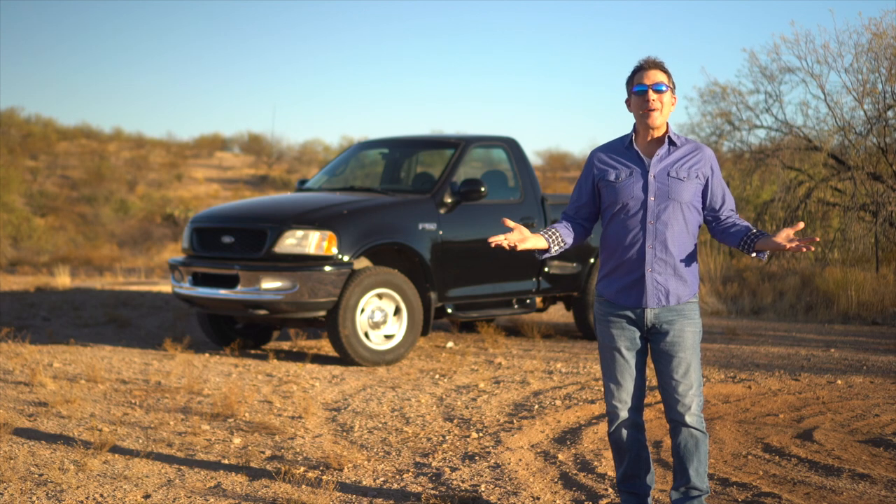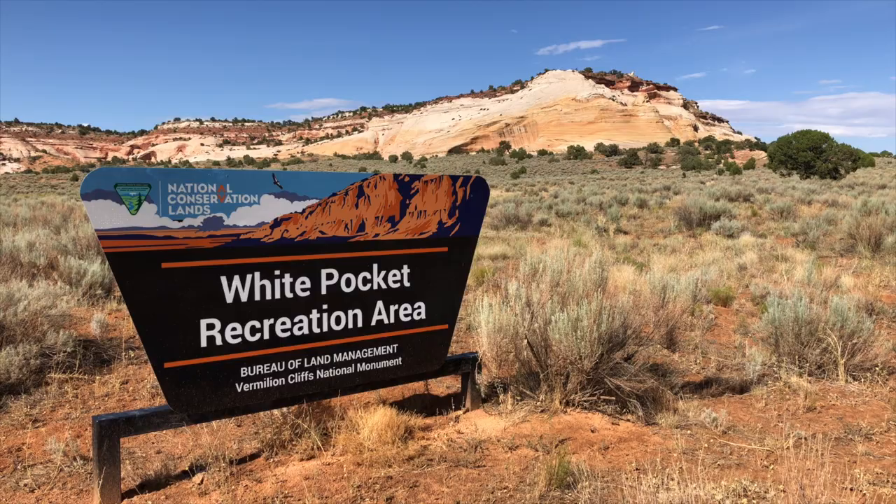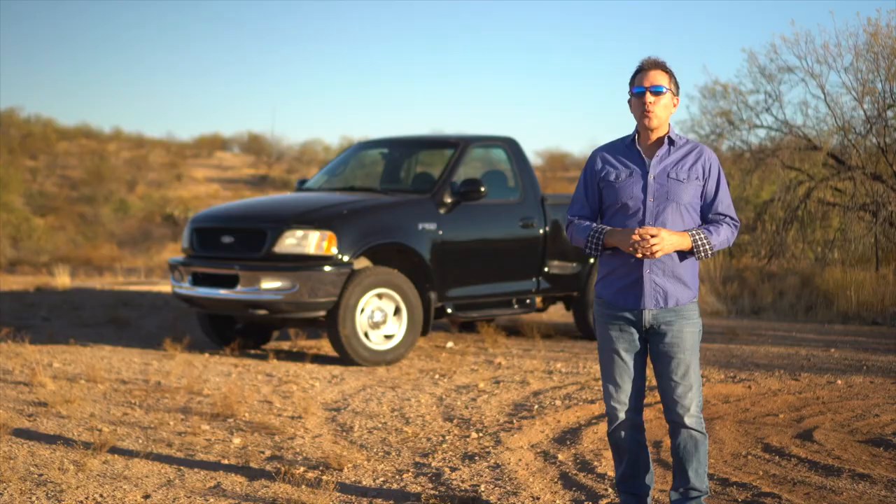Hi, I'm Mike of Mike's Road Trip and on this episode I'm going to share with you an extraordinary place called White Pocket, which is a great alternative to The Wave.